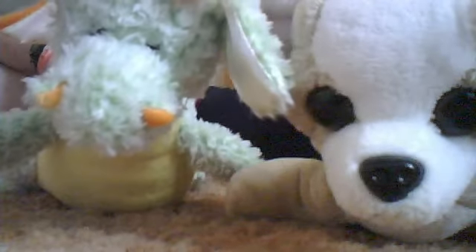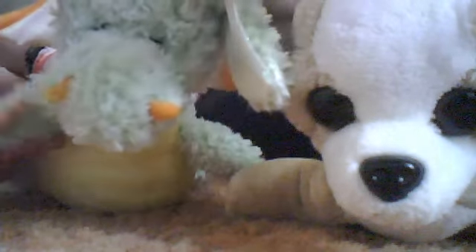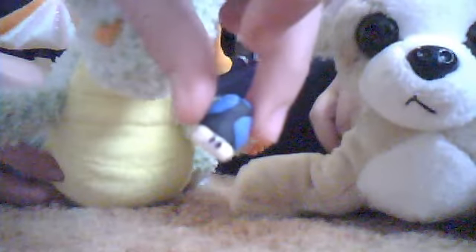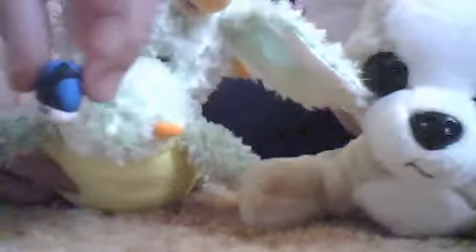Hi YouTube! These are our clay charms that are for sale that we just made. They can be custom made into magnets or just charms. This one's a magnet — it's a giant fried egg. This one's a little Mario mushroom, and it is for sale and can be custom made for you.